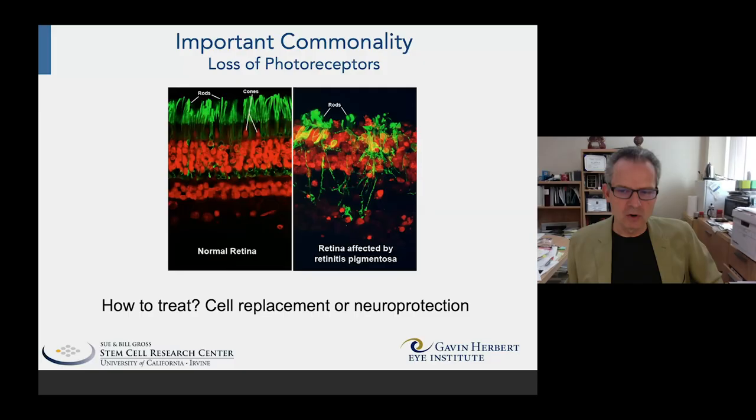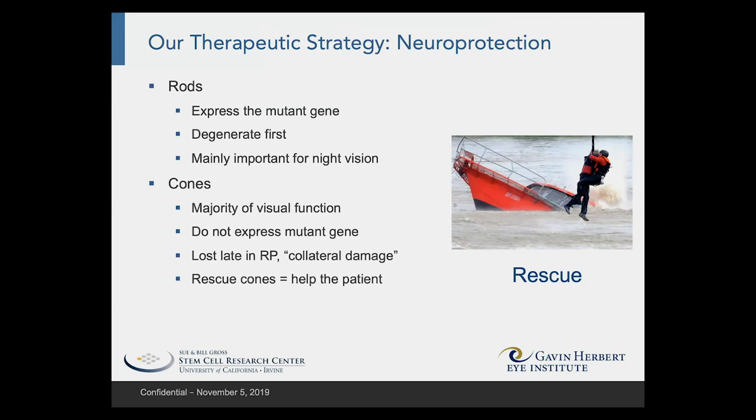From a treatment perspective, as a cell treatment person, I have to ask the question: am I going to try to replace these photoreceptors, or am I going to try to use the cells to employ neuroprotection? In our case, we decided to go with neuroprotection — the idea that we can rescue the photoreceptors that are in the host eye.